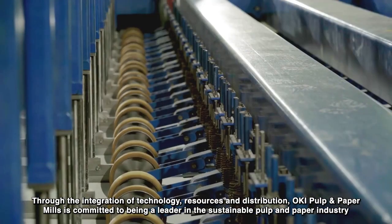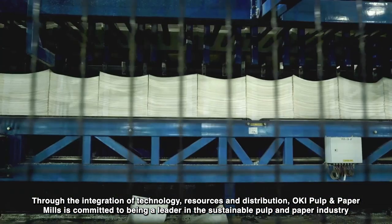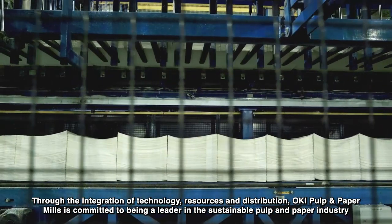Through the integration of technology, resources, and distribution, Oki Pulp and Paper Mills is committed to being a leader in the sustainable pulp and paper industry.